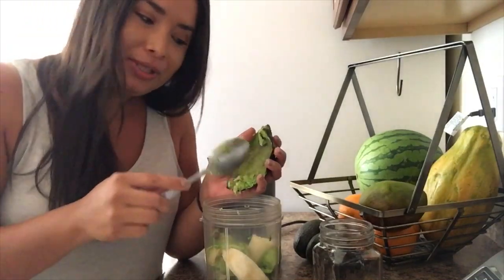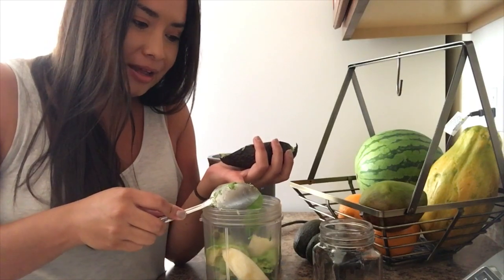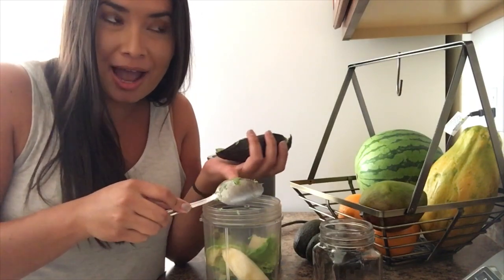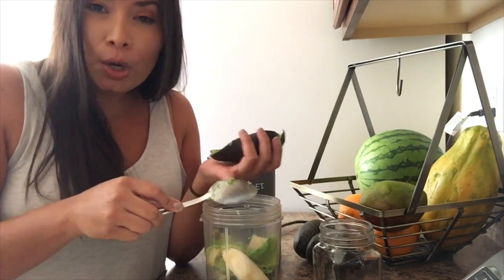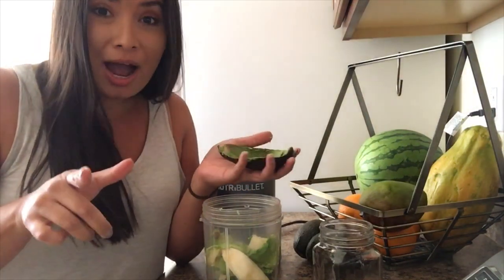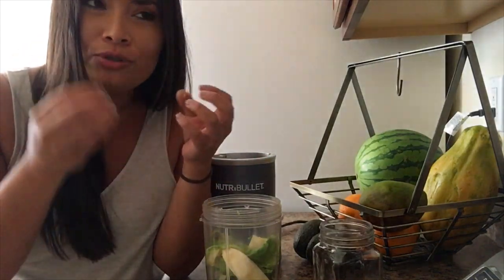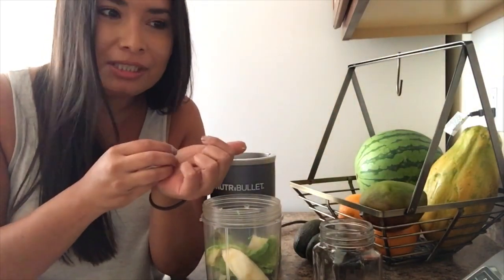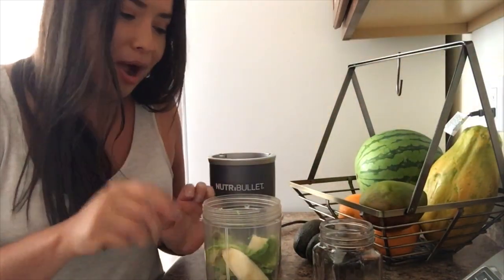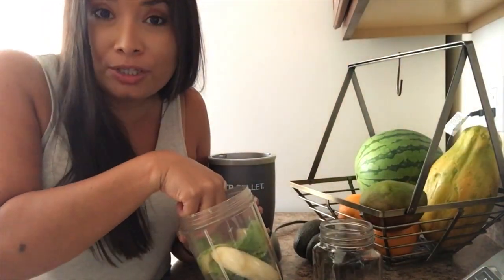I used to live in Puerto Rico because I went to nursing school there, and my backyard had avocado trees. I had mango trees, coconut, banana trees. The avocados that I had in my backyard were like this big. They were so creamy, so yummy, so delicious. I miss my avocado tree, but I'll have my own avocado tree in the near future.